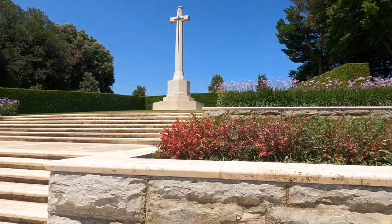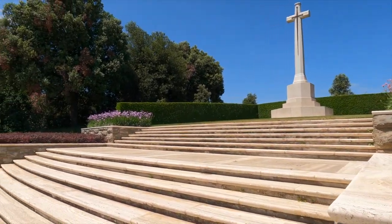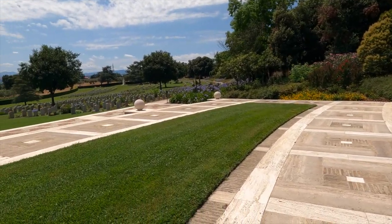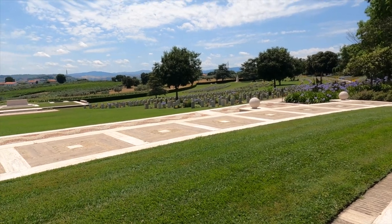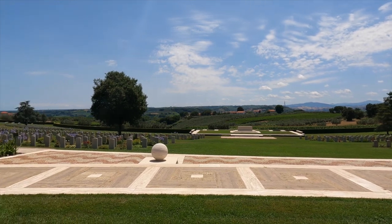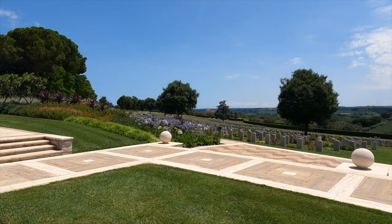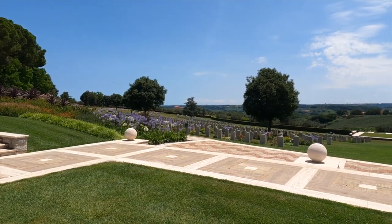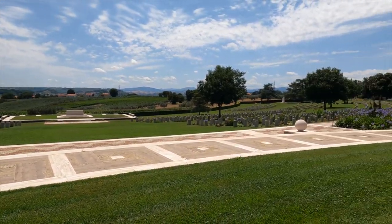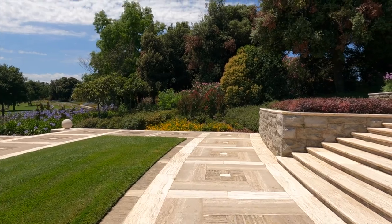Every corner of this place is so beautifully taken care of. To maintain somewhere as well as this, in this climate, is almost impossible. But somehow the guys and probably girls here in the War Graves Commission are just miracle workers — I don't know how they do it. And it's like this all the time. It's not just good today because we've come. It's always this beautiful. It really is.